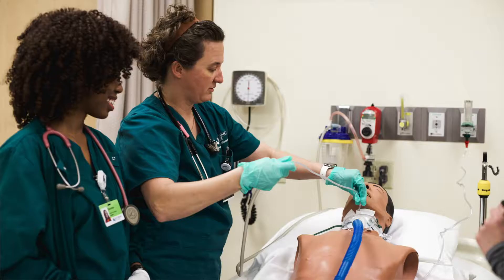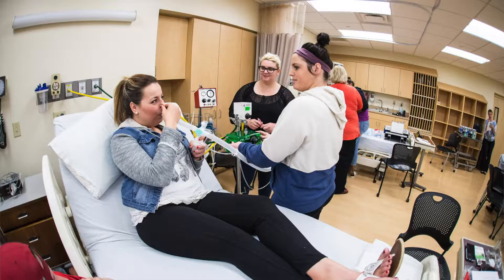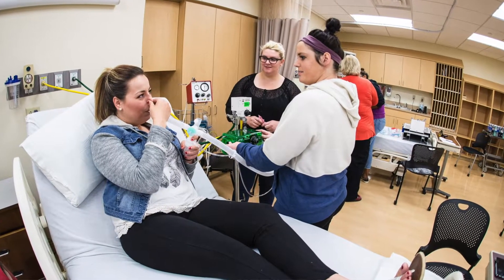In class they really teach us how to apply what we've learned, to think critically, and it's really helped me when I go to clinicals. I'm better able to understand how things work and why.